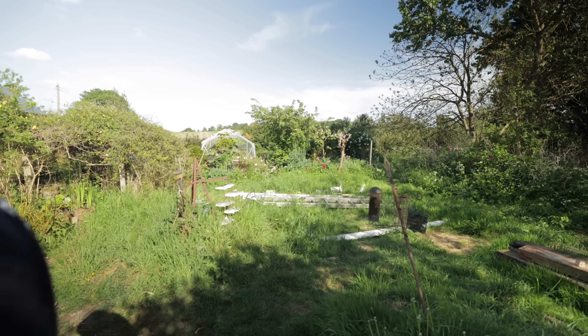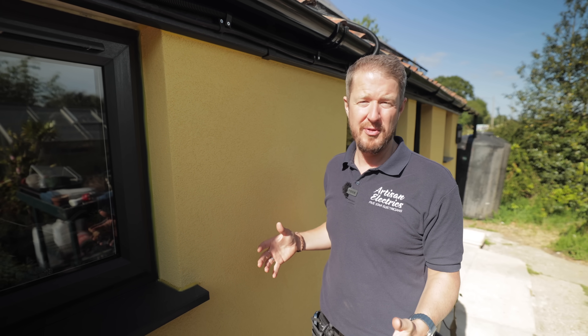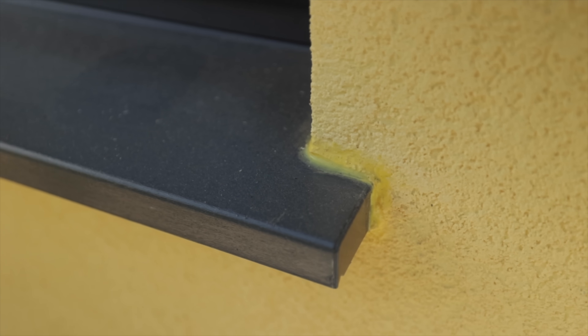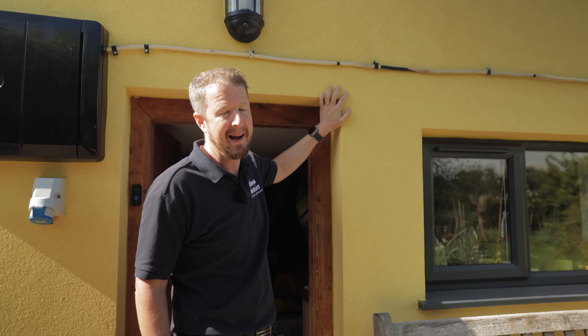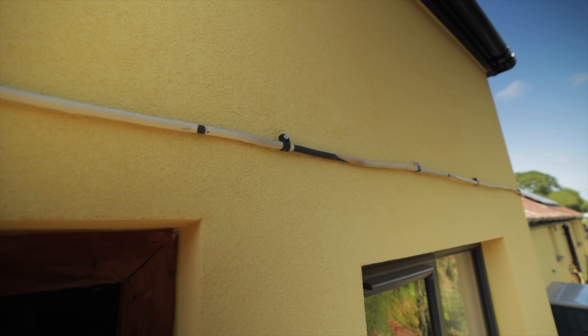Not everything is negative — the external cladding has been done really nicely on this beautiful old property, with lovely details including yellow cork around the windowsills and updated soffits and fascias. This shows there are great contractors doing government-funded grant work. However, lashing a cable across the beautifully finished facade is deeply frustrating and just makes it sad.